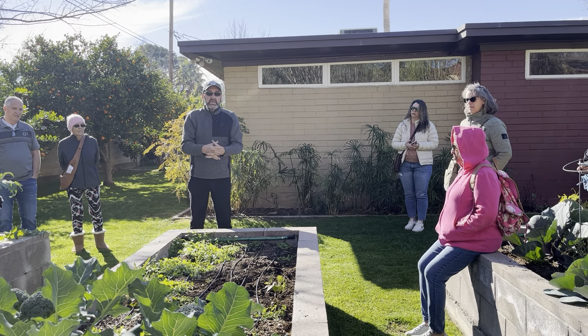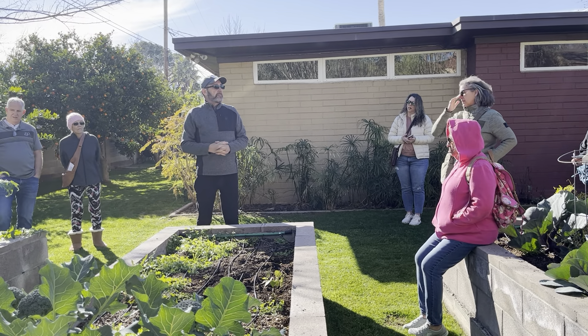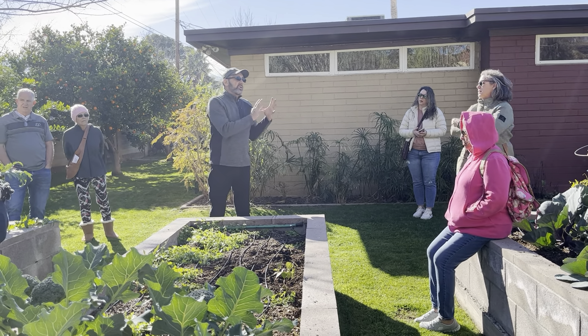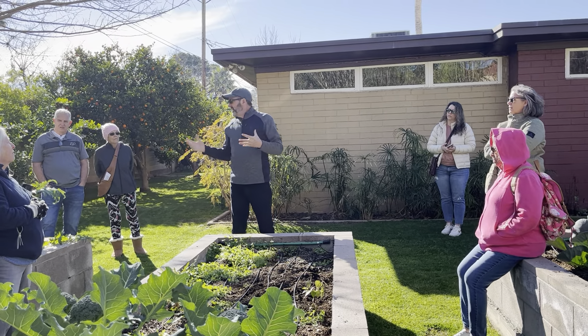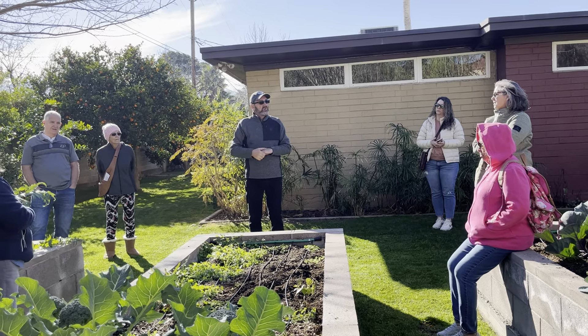The material we use does have some peat, but it also has coco coir. Can anybody tell me what the deal is with peat and why they use coco coir as an alternative?